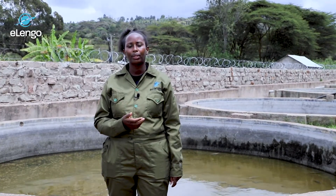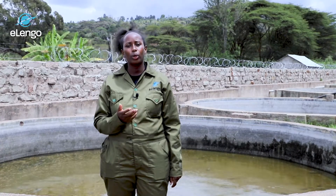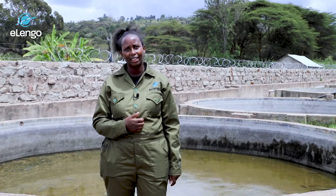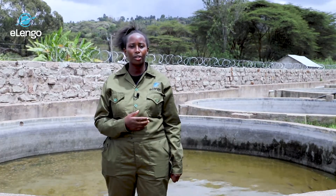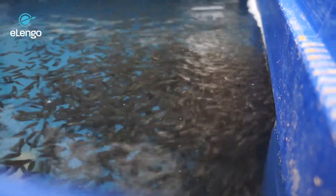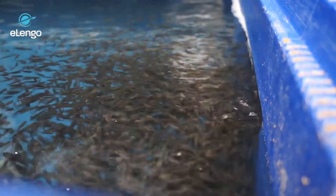We usually have artificial oxygen containers to sustain the oxygen levels and ensure all the fries survive. In the nursery, the fries stay for a duration of 10 days until they attain the correct weight of 50 grams, and they are the size of your fingers — that is why they are called fingerlings.